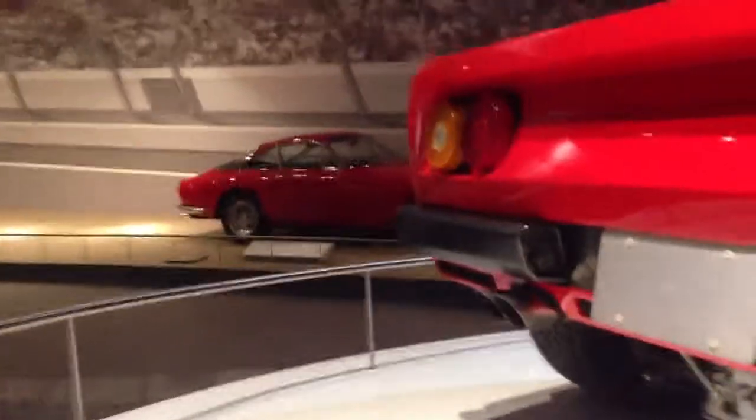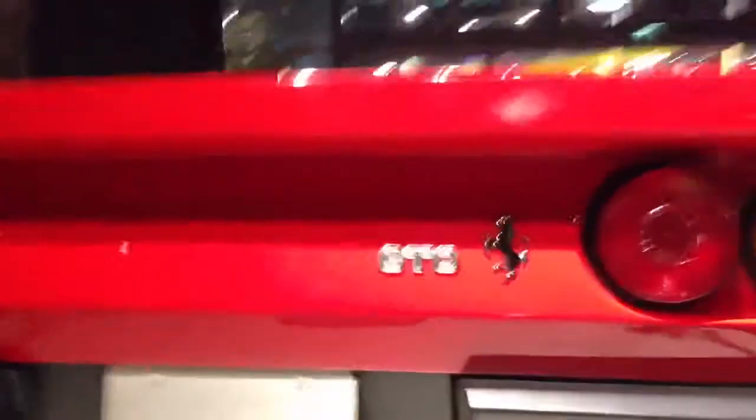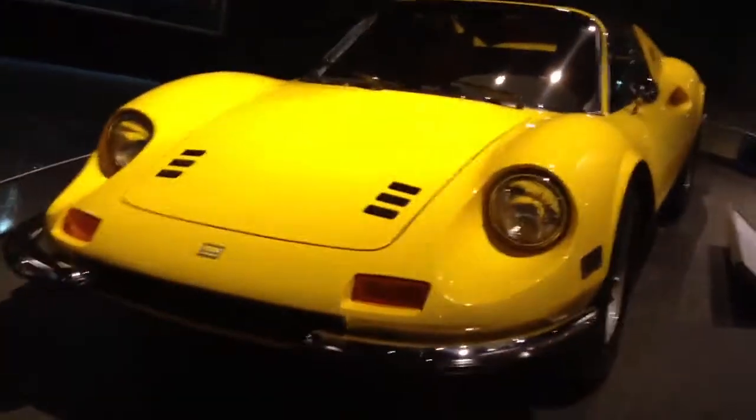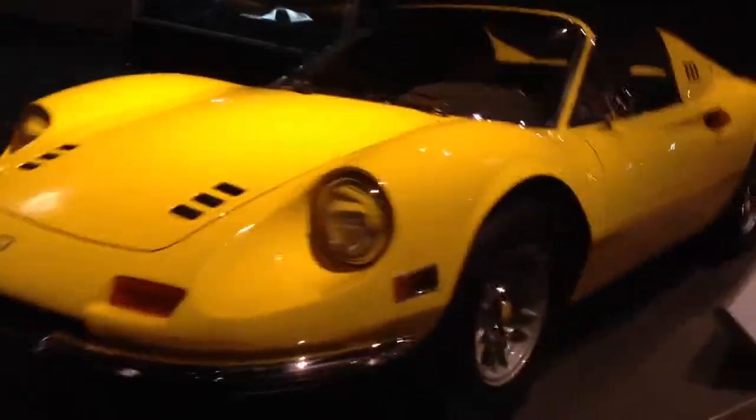I want a Ferrari. So there's my GTO Enzo — 1985, that's the model year on this. Stepping back a little more. Old Dinos. I'm not a real big fan of these, but it's an interesting car, I guess.